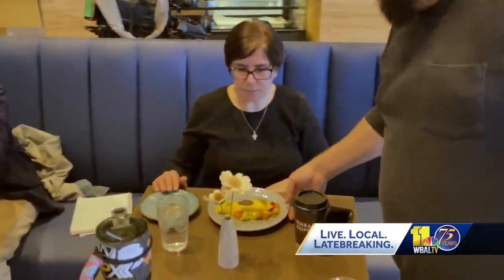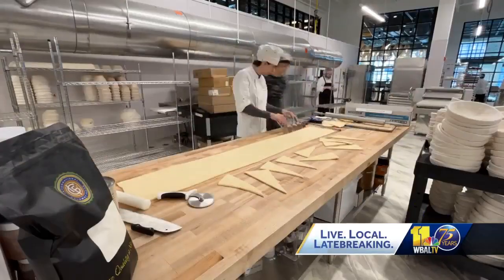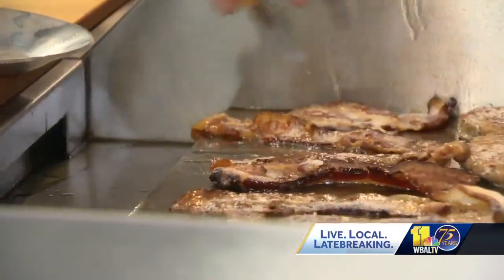Everyone's just thrilled to have a breakfast and lunch concept that just really doesn't exist right now. Knead's Bakery and Cafe features everything from baguettes to bagels, coffee to croissants and more.